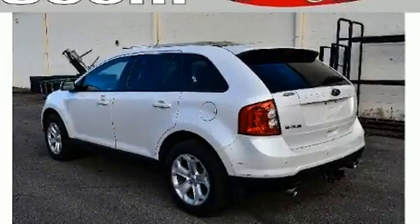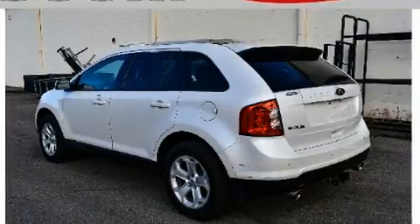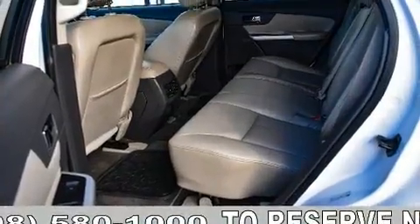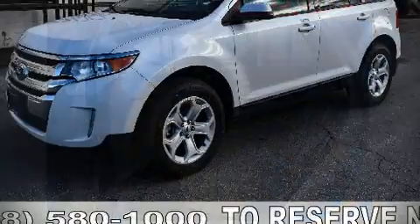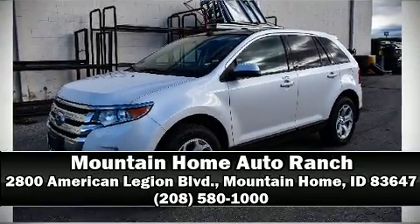Sophisticated all-wheel drive technology maintains a firm grip on the road. Our team is professional and we offer a no-pressure environment. Stop by our dealership or give us a call for more information.